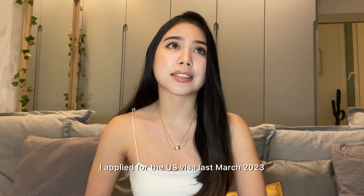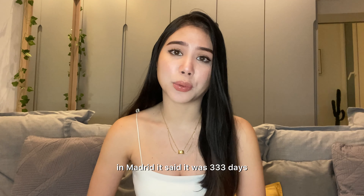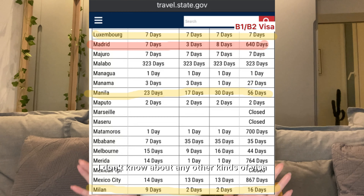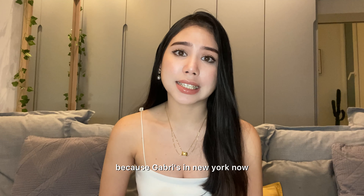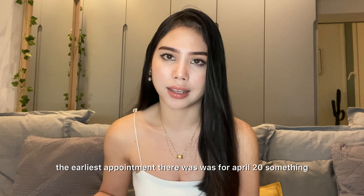I applied for the US visa last March 2023, almost a year ago. When I looked up the wait period in Madrid, it said 333 days, and I checked a couple days ago and now it's like 500-something days. I'm not sure if the process is taking longer than usual. This is for the B1 or B2 visitor visa. I was hoping I could get my visa by February, but the earliest appointment available was April.